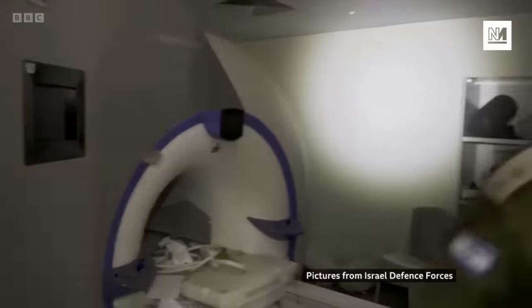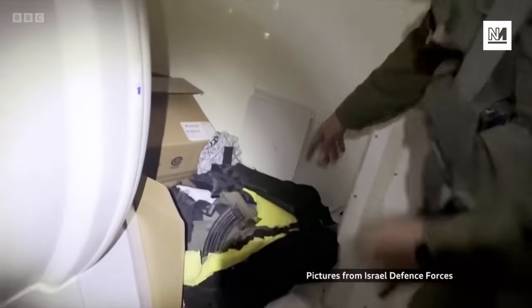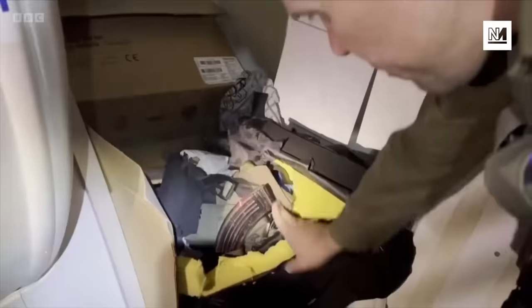Also in the video, we see a room with an MRI machine. And if you zoom in and get some light over here, what you will be able to see is military equipment. The BBC was shown the same room, and what we see in the two videos doesn't precisely match.